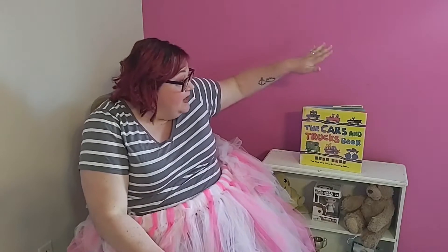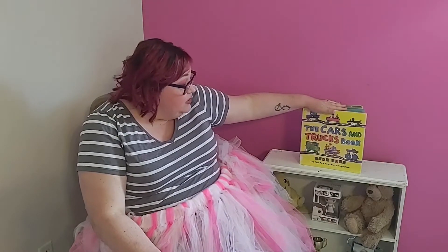Hi everybody, and thank you for joining me for another Story Time with Miss April. I am Miss April, and I am so happy you joined me today. We are going to read a book by one of my favorite picture book authors. This book is called The Cars and Trucks Book and it is by Todd Parr.